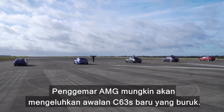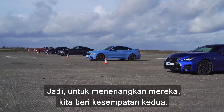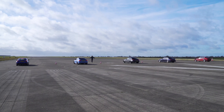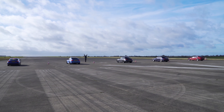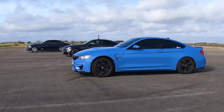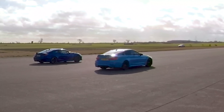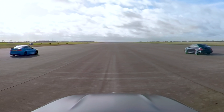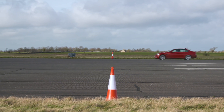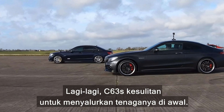AMG fanboys are probably complaining about the new C63 S's poor launch, so to appease them, let's give it a second chance and see if it can do better. Three, two, one — the Lexus is the daddy off the line, every single time, no problem at all. Yet again the C63 S struggled to put its power down getting off the line. However, initial traction won't matter in the next challenge.